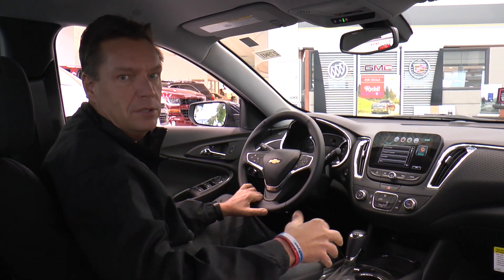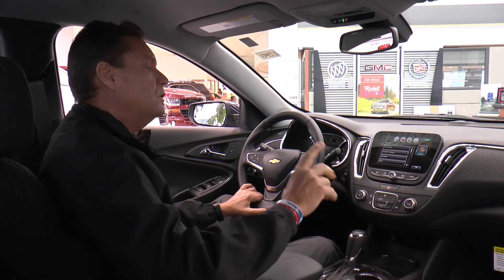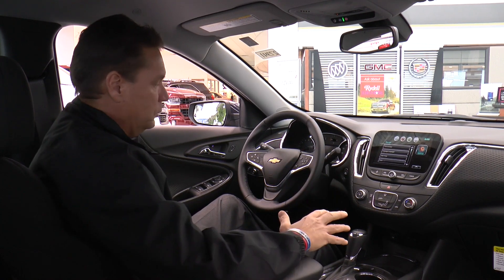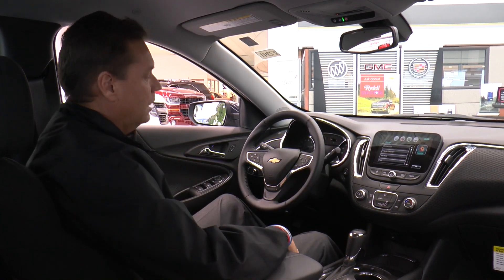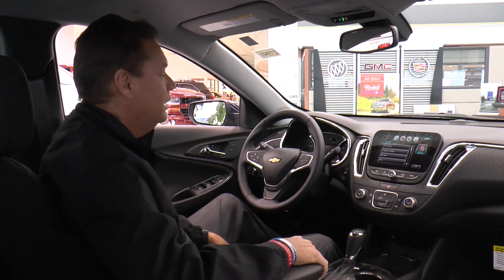It has front park assist, rear park assist, and even side parking assist — meaning there's a button you can push and the car will parallel park itself. All you do is take your hands off the steering wheel, use the brake and the gas, and the car will put itself into the parallel parking spot. It's amazing.